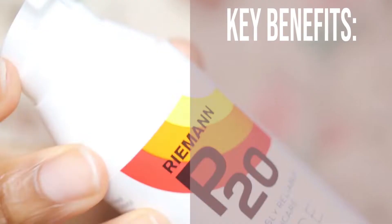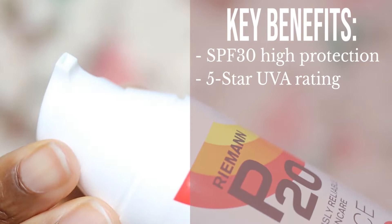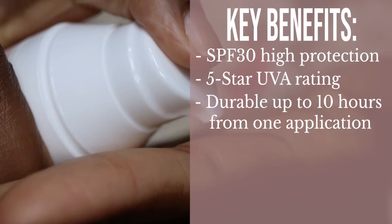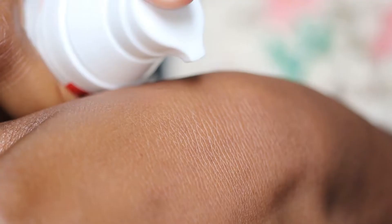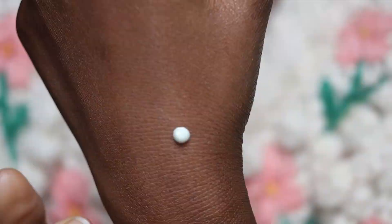We love that. In terms of key benefits, Boots say this has SPF 30 high protection, 5 star UVA rating, durable for up to 10 hours from one application — we love that — highly water resistant, a light cream formula, and it protects against UV induced skin damage. They also say the P20 Face Sunscreen can be used under makeup, but you need to let it dry for about 15 minutes before applying makeup.